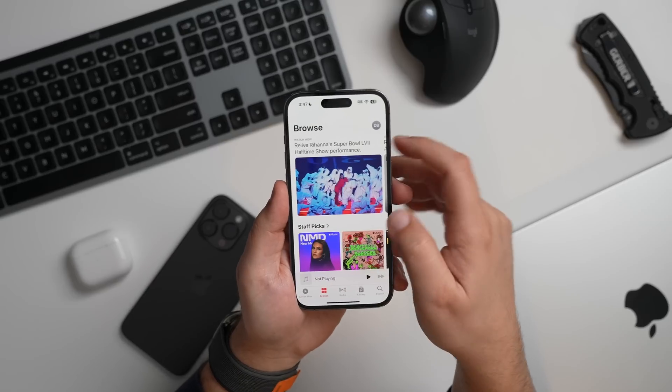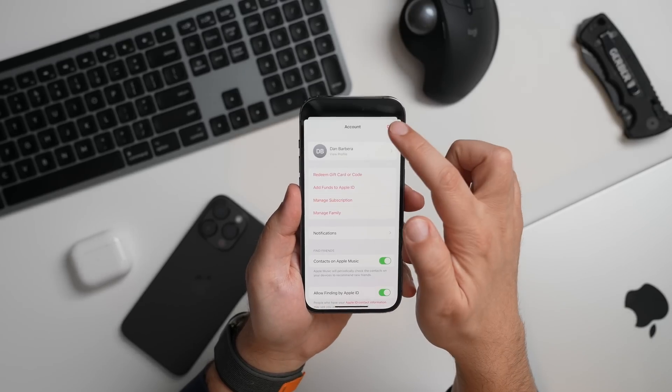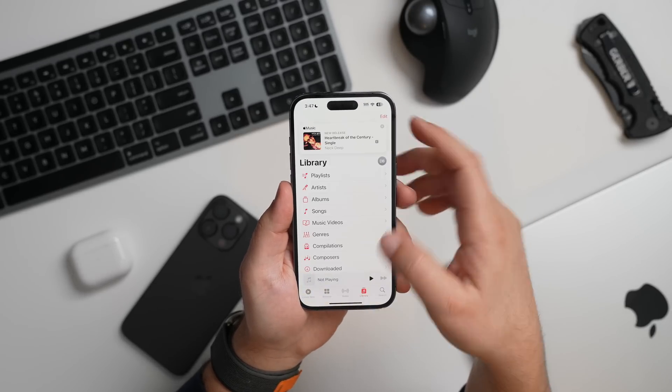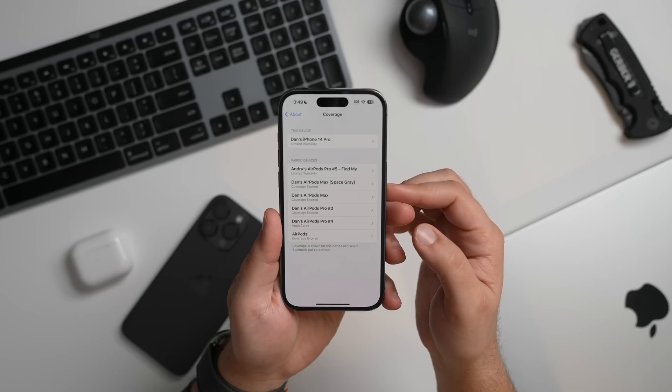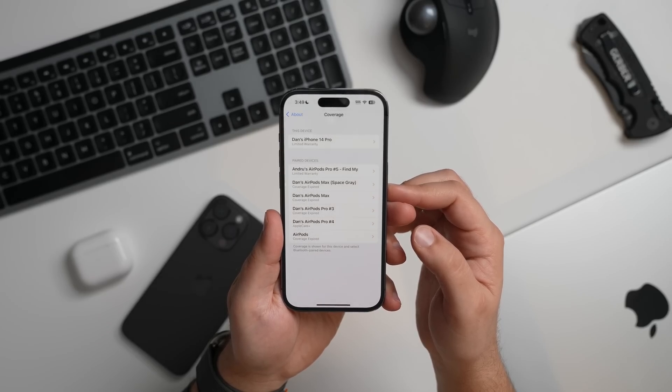Your Apple Music profile is now prominently available in the upper right corner of just about every single tab, making it a lot easier to get to your profile. In the Settings app, there's now an updated coverage interface that shows you the warranty information of your iPhone and connected devices like Apple Watches and AirPods.